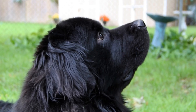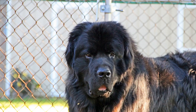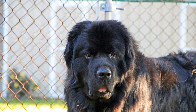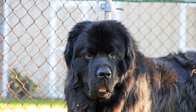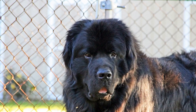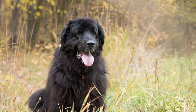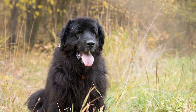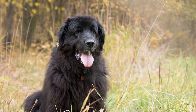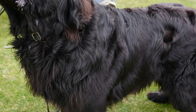Newfoundland dogs are renowned for their massive size. Males typically stand between 27 and 29 inches tall at the shoulder, while females range from 25 to 27 inches. These dogs are heavyset and muscular, with males weighing between 130 and 150 pounds, and females weighing between 100 and 120 pounds. Their size alone adds to their awe-inspiring appearance.